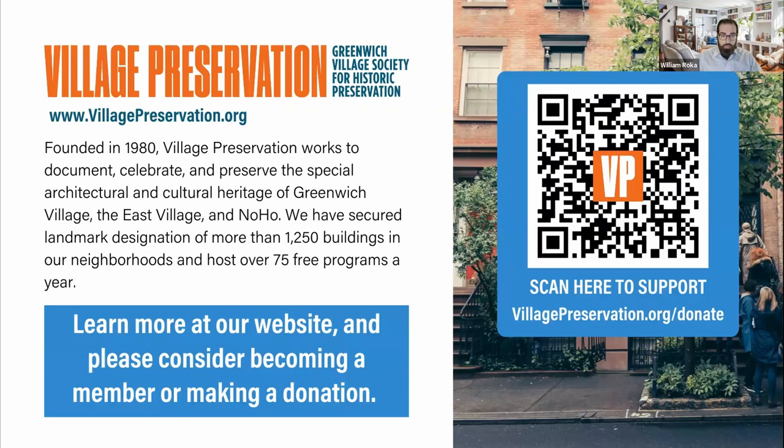We've secured landmark designation for more than 1,250 buildings in our neighborhoods, and we host over 75 free programs a year just like this. Please, if you have a moment, go ahead and scan that QR code on your screen. We are a members-based organization, and in order to bring you these programs, we very much need your support. You can also go to villagepreservation.org/donate, or just head over to villagepreservation.org to learn more about all the incredible things that we do.